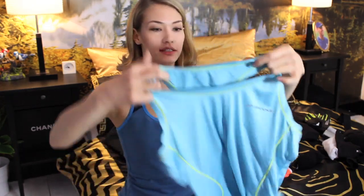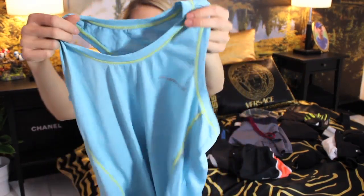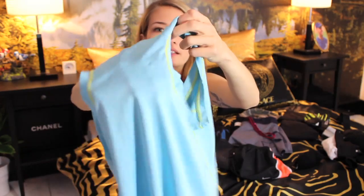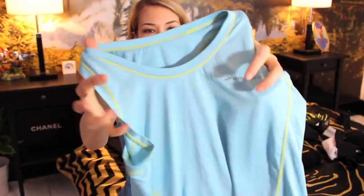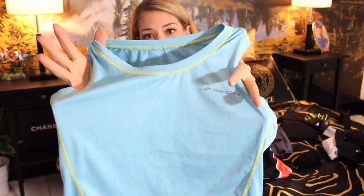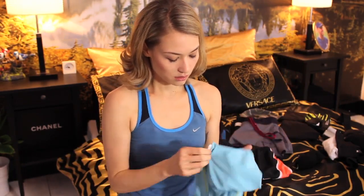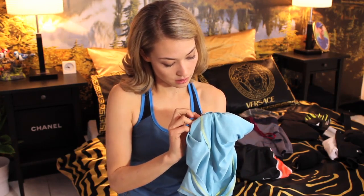Another summer top is this one by Brooks — another brand I love. They make great shoes. It has a little bit of detailing on the back, and this color is so fun and fruity — it's just a pick-me-up color, especially if you have a little bit of a tan. The material is 100% polyester, and that's really what you want to go for. You don't want to wear cotton when you're working out.